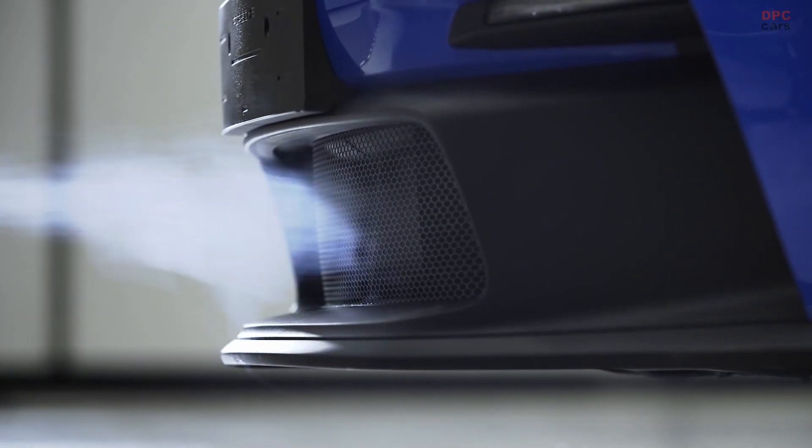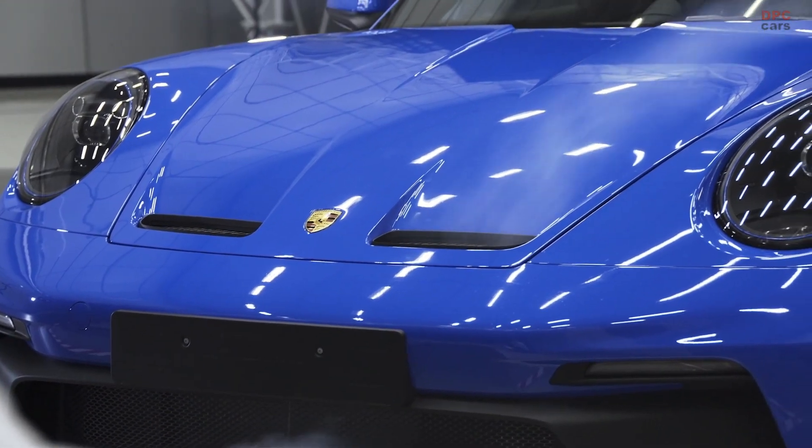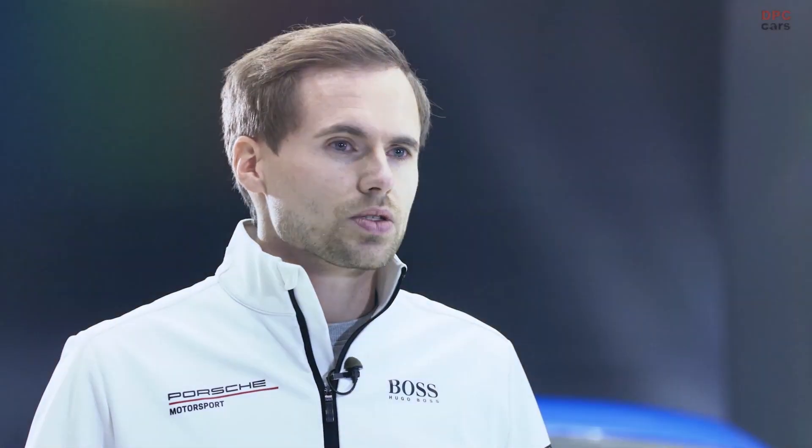For the first time, these cars are coming with an adjustable front diffuser. Its four different settings can regulate downforce at the front. This continues at the rear, where we have a fully closed rear diffuser which generates more than 60 kg in downforce at top speed.